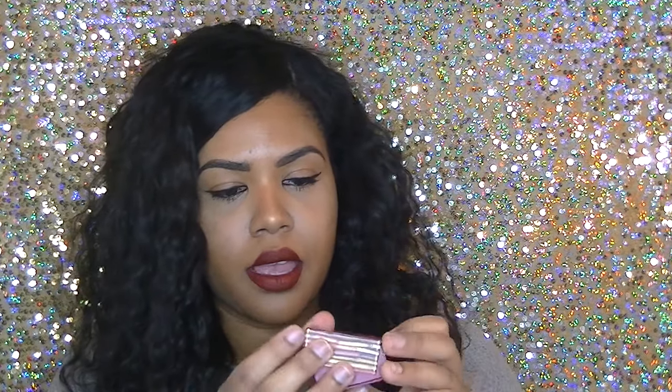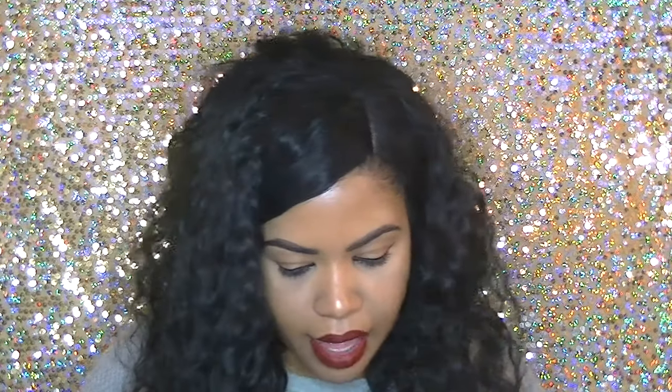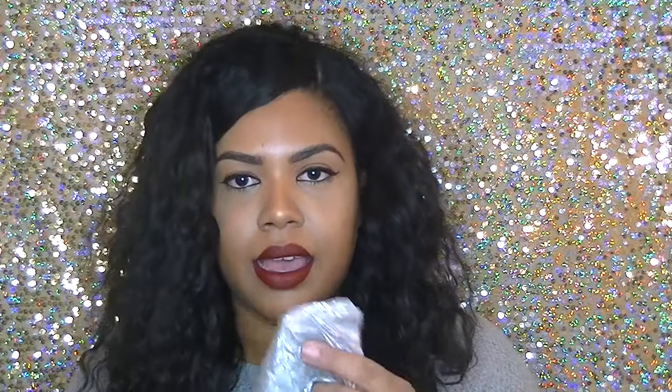I got the Hoola Benefit contour bronzer — it opens up and comes with a cute little brush. I've heard a lot of things about this Hoola bronzer so I'm excited to try that. I also got a Tarte Clay Pot waterproof liner, a Smashbox x-rated mascara, and another mascara by the brand Pacifica. This packaging is so cute — it has unicorns on it!